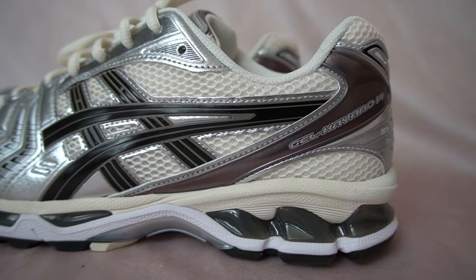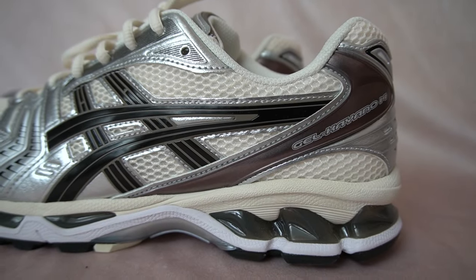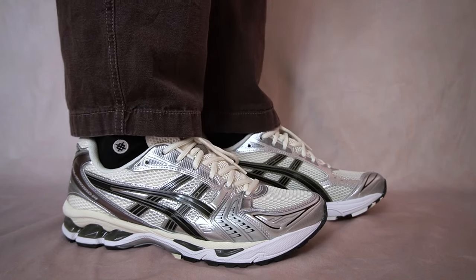Overall, I think the Gel Kayano 14 is one of the best shoes you can buy right now. Considering how good they look, how versatile they are, and how comfortable they are for everyday wear, you can get a lot of use out of them. These are definitely going to feature heavily in my summer rotation. Let me know in the comments what you think about the Gel Kayano 14.